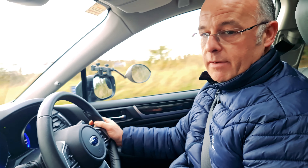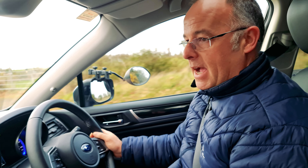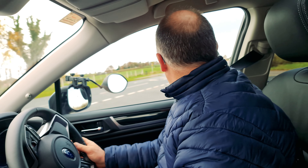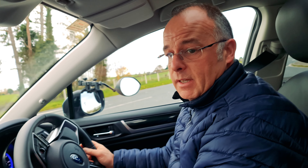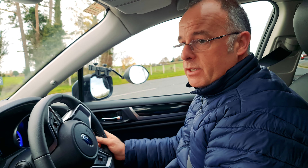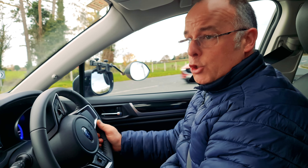If you want to tow a caravan, I honestly can't say there would be a better vehicle than this. It's effortless, and the four-wheel drive definitely is a help. It just gives you the confidence that you're towing safely.